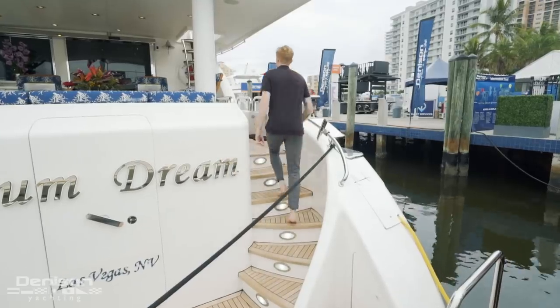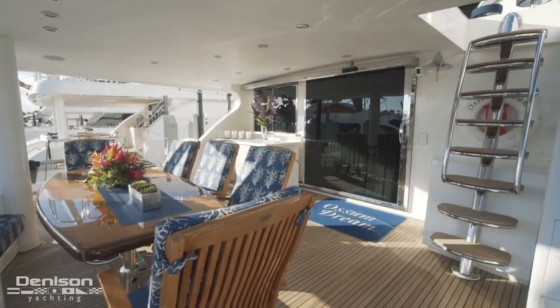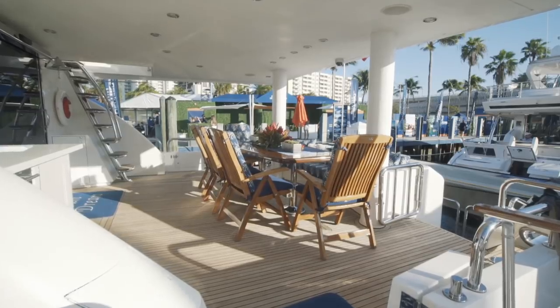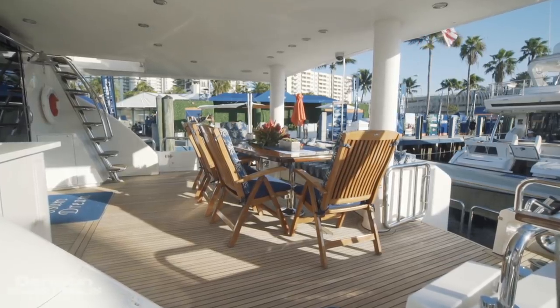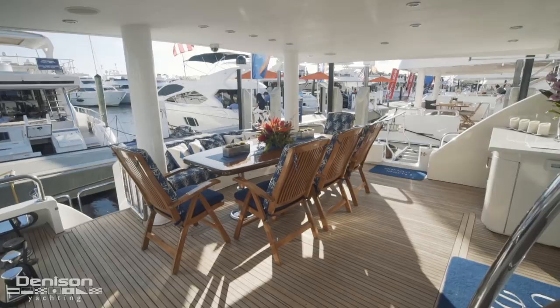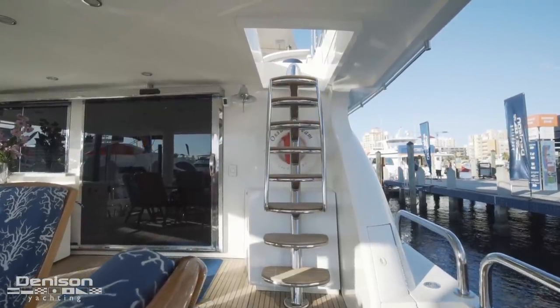Our next stop is the aft deck. With a built-in settee, high-gloss table, and seating for eight, this alfresco dining area has been a guest favorite since the day she was commissioned. On the starboard side is a ladder that leads up to the flybridge.